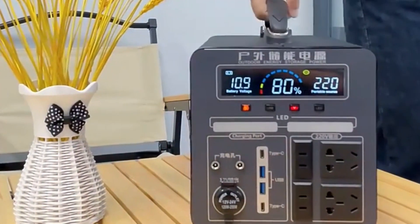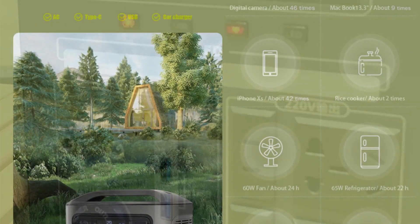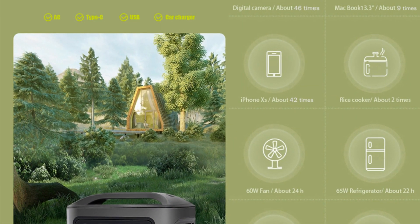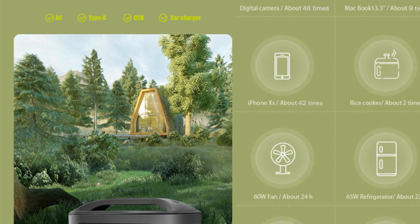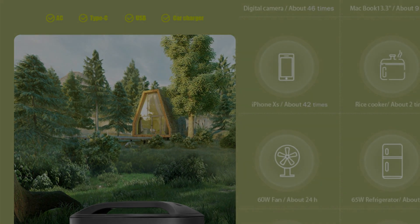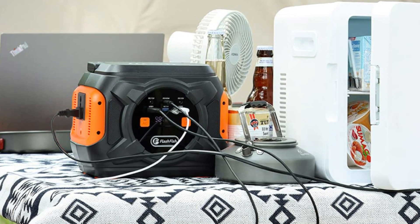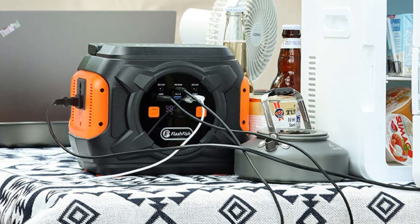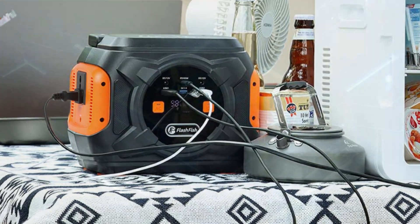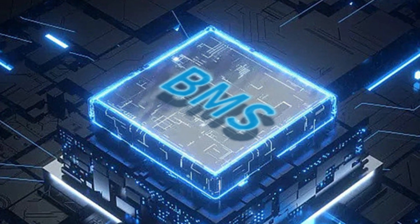With high-efficiency solar panels and advanced lithium-ion batteries, Solar Generators 100 can power a wide range of devices, including smartphones, laptops, refrigerators, and medical equipment. They are also lightweight, portable, and built to withstand extreme weather conditions, making them an excellent choice for use in remote and harsh environments. Solar Generators 100 represents a sustainable and cost-effective solution for anyone looking to reduce their carbon footprint and access reliable power.